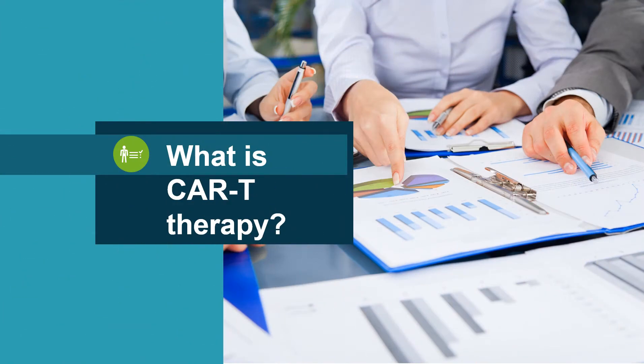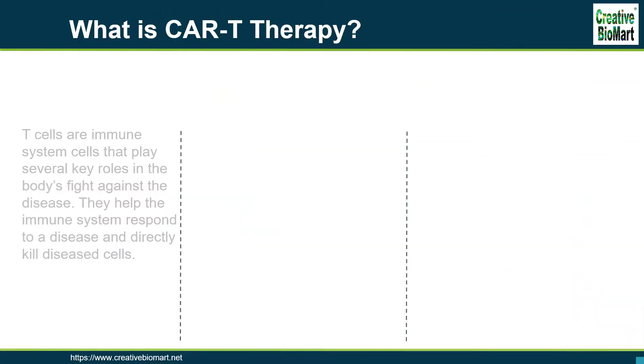What is CAR T-therapy? T-cells are immune system cells that play several key roles in the body's fight against disease. They help the immune system respond to a disease and directly kill diseased cells. Unfortunately, naturally occurring T-cells are not good at recognizing and fighting cancer cells.